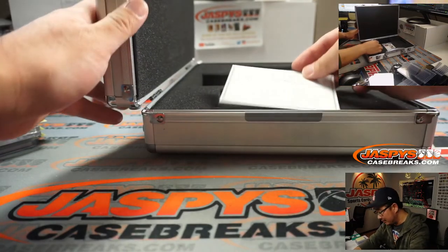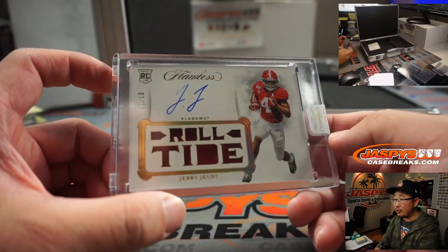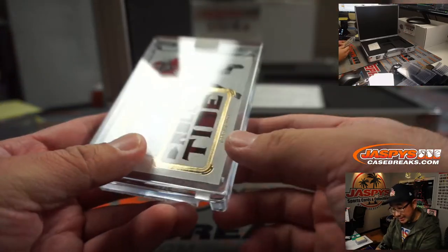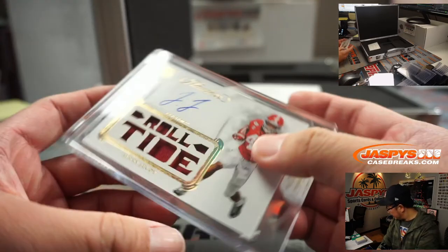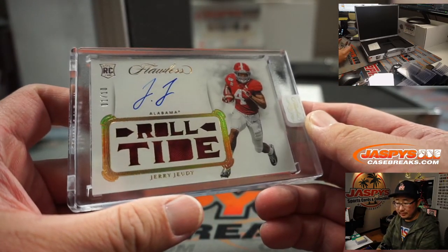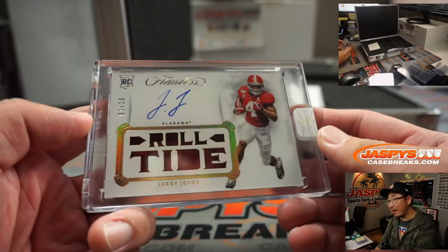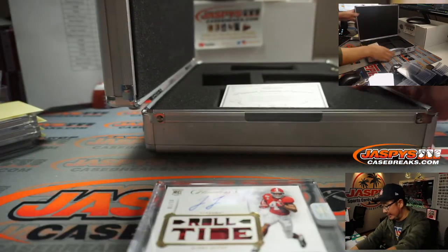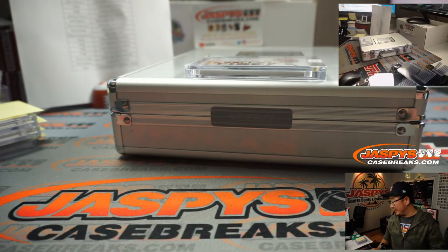And the hit in the middle — stuck in the middle with you is Roll Tide, Jerry Jeudy for Denver. Denver is a number block team, and that's Denver one, one out of ten. Nice. And that goes to Matthew C. For my rivals. It's a nice hit. And that's it, boys and girls. The next one is in the store, so check it out on jazpyscasebreaks.com. This is the makings of a hot case right here, so check out the other side on jazpyscasebreaks.com. I'm Joe, and I'll break more with you next time. Bye-bye.